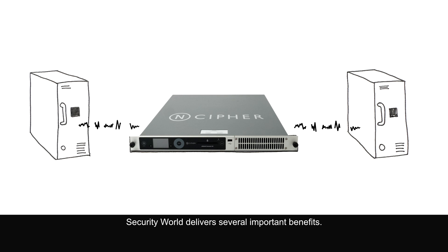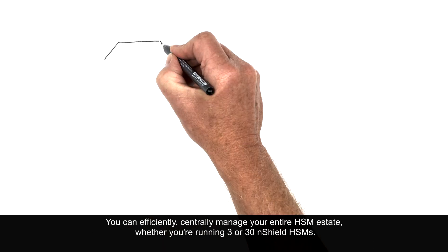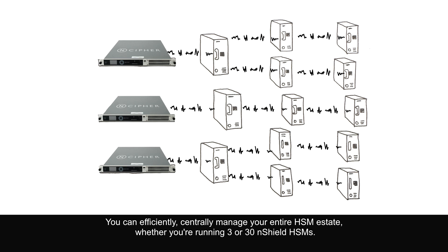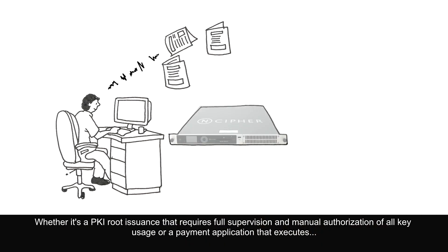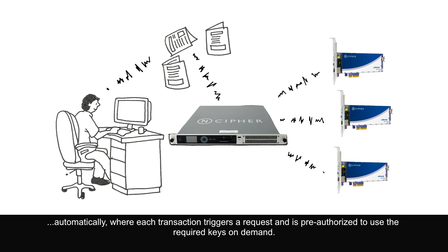Security World delivers several important benefits. As you face demand for more capacity, you can rapidly scale your crypto capabilities. You can efficiently and centrally manage your entire HSM estate, whether you're running three or 30 N-Shield HSMs. Your key usage policies can be adapted to your unique environment — whether it's a PKI route issuance that requires full supervision and manual authorization of all key usage, or a payment application that executes automatically where each transaction triggers a request and is pre-authorized to use the required keys on demand.